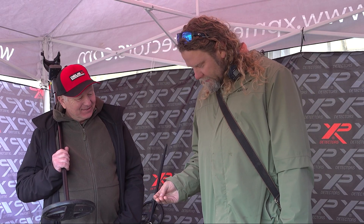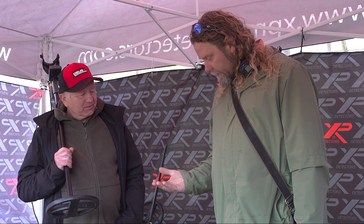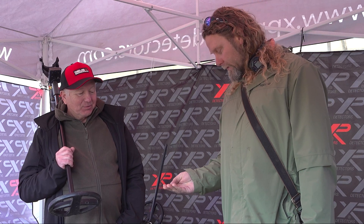Hi guys, from Lithuania. I see a lot of French guys, Polish guys — not enough Lithuanians come here to Detectival. I found a Julius Domna coin, 196 AD — so it's almost a couple of thousand years old. It was very deep, almost nine inches, but the detector picked it up with no problems.